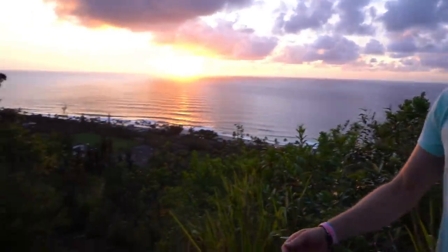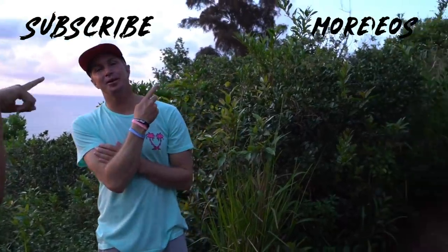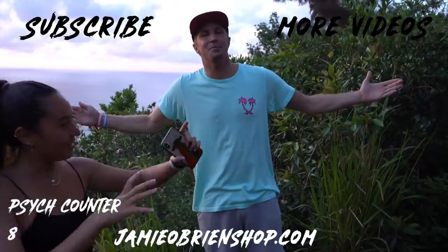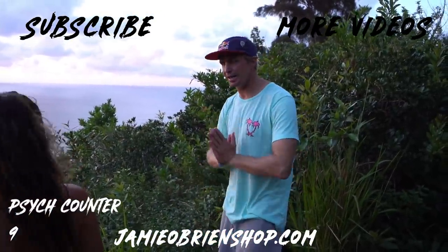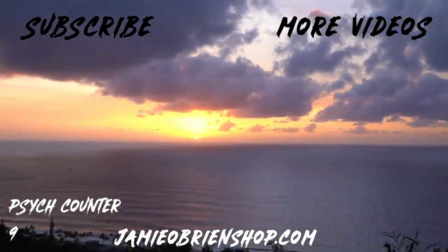That's a wrap on the vlog! Thank you guys so much for watching. Make sure you check out JamieOBrienShop.com — we've got wristbands and lots of other gear. Link in the description below. Thanks so much, I appreciate you guys — without you we couldn't be doing what we're doing. We're having so much fun making these videos. Click the link to subscribe, watch more videos, hit the psych counter, stay healthy, stay safe, stay psyched — peace and love from Hawaii!